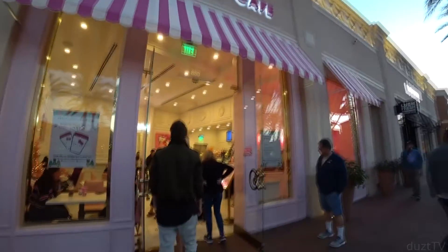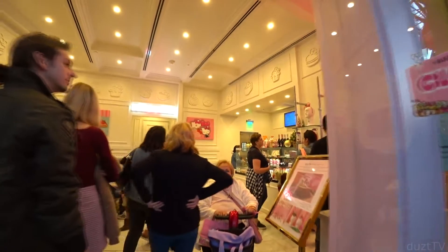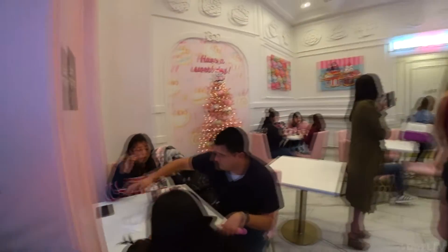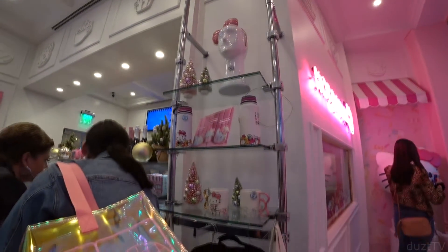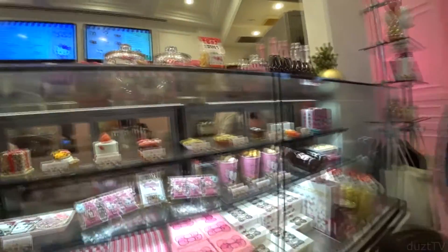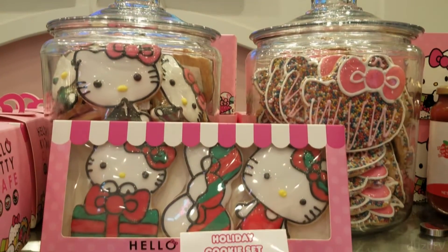Okay, let's check out the Hello Kitty Cafe and see if they have anything new. I can see the new Mickey set right there, but I don't see the new mug.